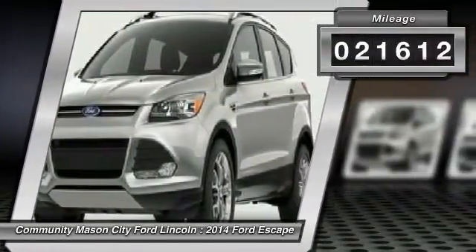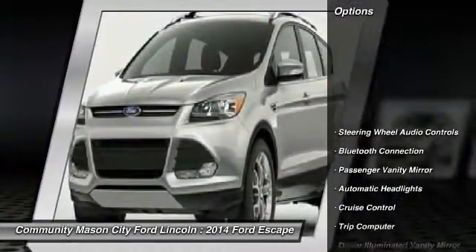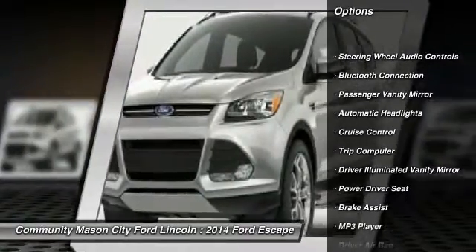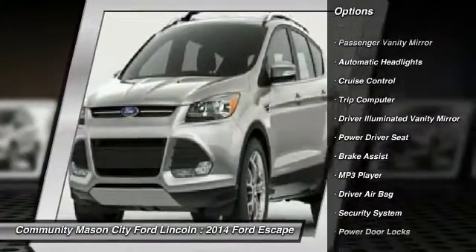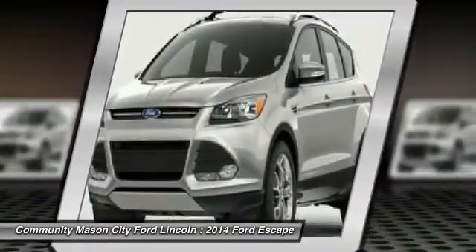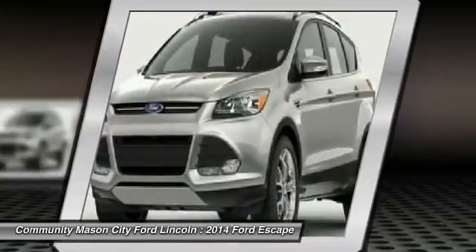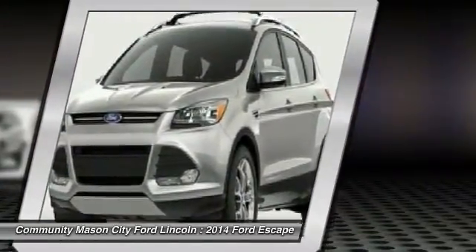This vehicle has less than 25,000 miles. Here are some of this vehicle's great options: backup camera, keyless entry, traction control, stability control, power liftgate, anti-lock braking system, remote engine start, steering wheel audio controls, Bluetooth, leather-wrapped steering wheel.